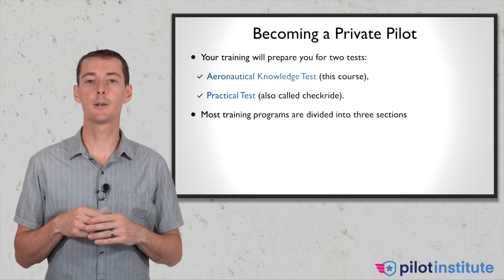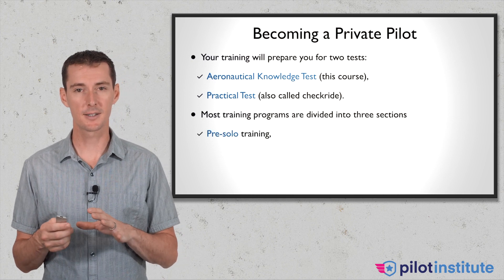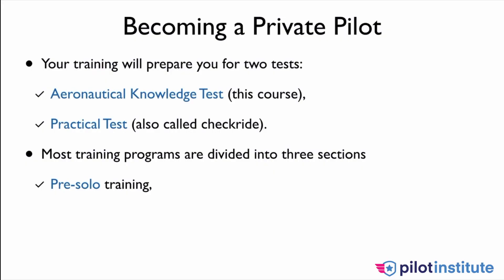Most flight training programs for private pilots are going to be designed with three different sections. In most cases, this is how they're designed: pre-solo training, where you train to go for your first solo; then pre-cross-country training, where after a bunch of solos you fly cross-country; and then the last section gets you ready for the exam and your checkride.